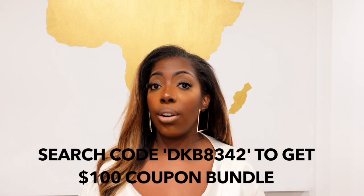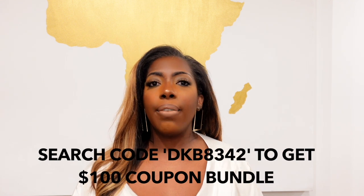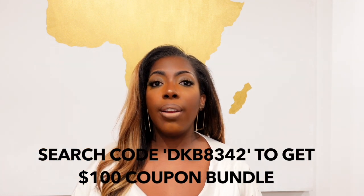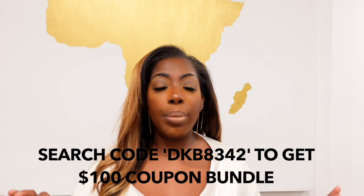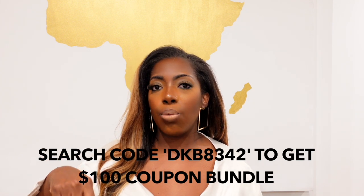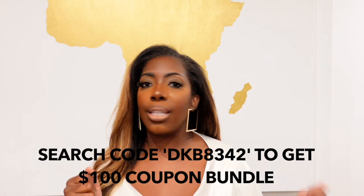I tried on everything already and I'm excited to edit. If you are interested in any of the items in this haul, they will be listed below in the description box. Also, if you are interested, you should download Temu's app — there are so many ways that you can save on the app, so many features. If there is any type of coupon or anything, I will put it in the description box as well or put it on the screen.